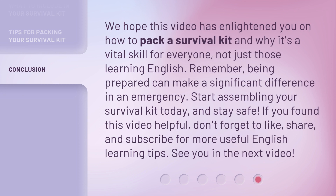We hope this video has enlightened you on how to pack a survival kit and why it's a vital skill for everyone, not just those learning English. Remember, being prepared can make a significant difference in an emergency. Start assembling your survival kit today and stay safe. If you found this video helpful, don't forget to like, share, and subscribe for more useful English learning tips. See you in the next video.